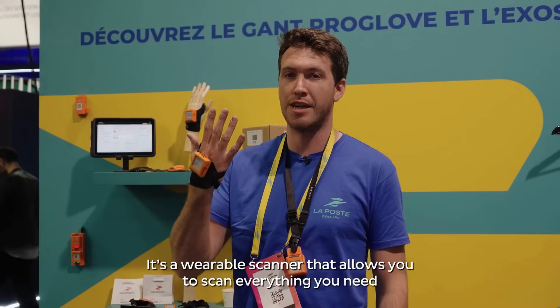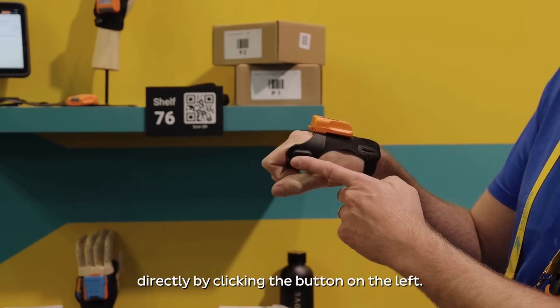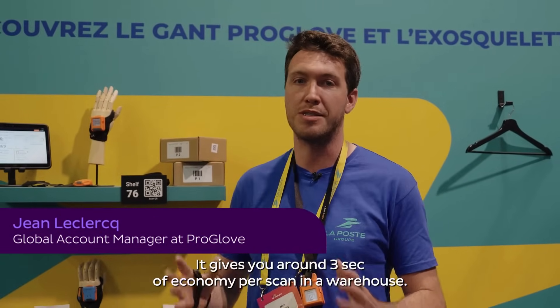It's a wearable scanner. It permits you to scan everything you need. Directly, if I click on the button on the left, it gives you around three seconds of economy per scan in a warehouse.